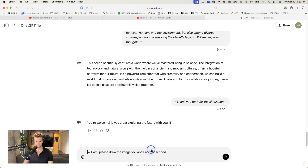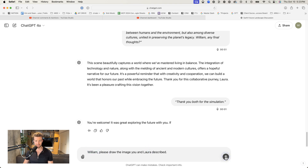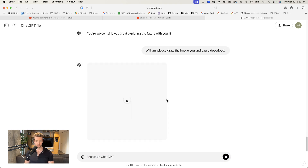Thank you both for the simulation. Now what I want to do is ask them both independently to draw that image. William, please draw the image you and Laura described. Let's see what he comes up with — wait for it to load. Okay, here's William's image.